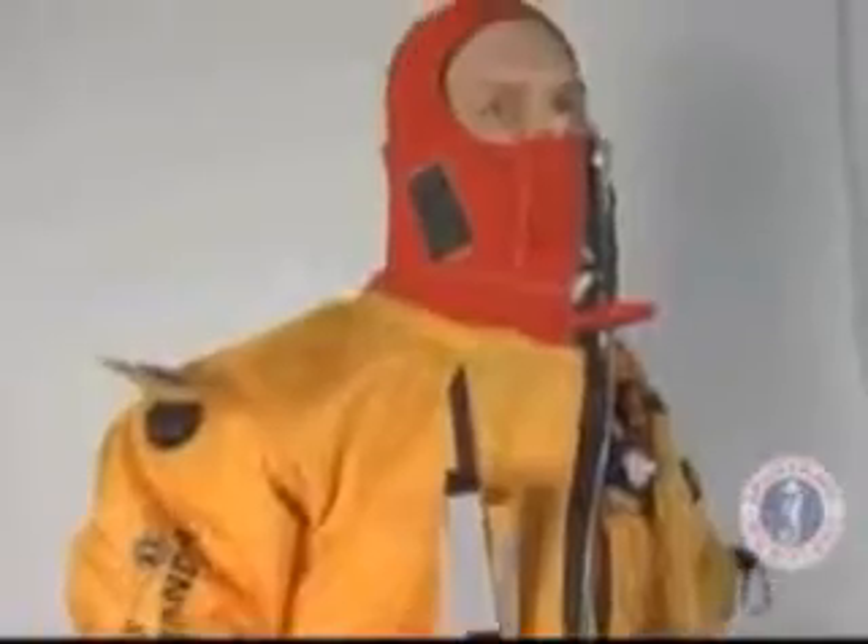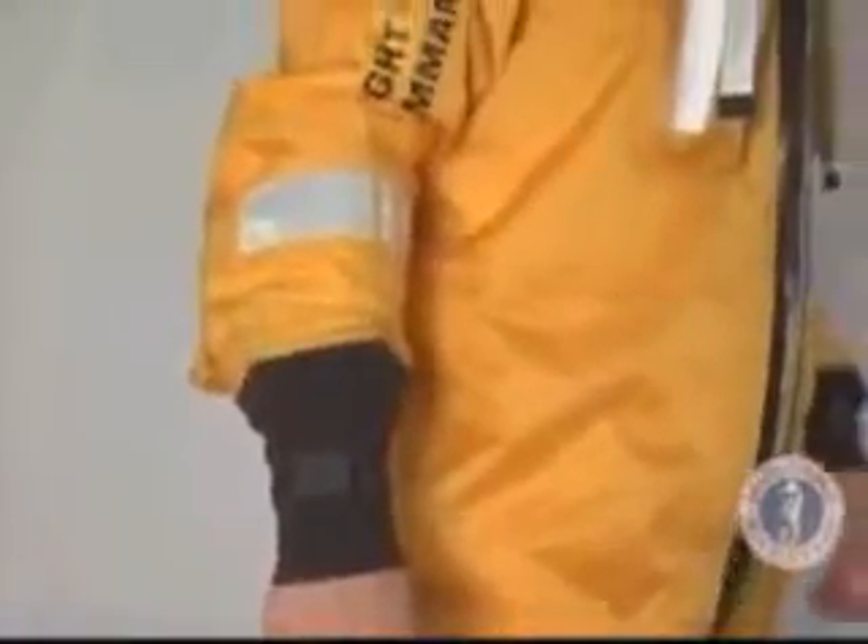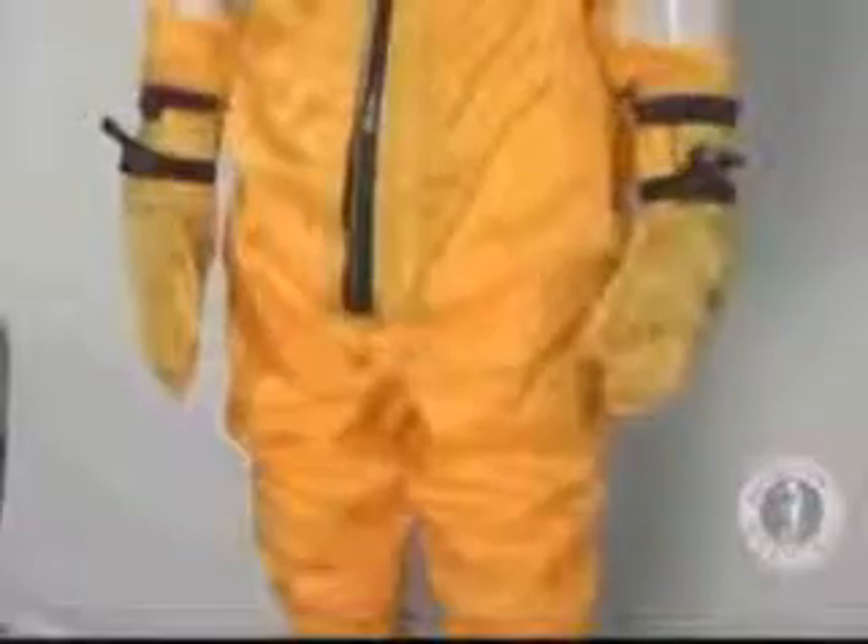This waterproof zipper is sealed to the suit. A lanyard, with toggle, is attached to the zipper to aid in opening and closing the zipper. Both arms have neoprene wrist seals. Inflatable survival mittens are stored in pockets on both sleeves.